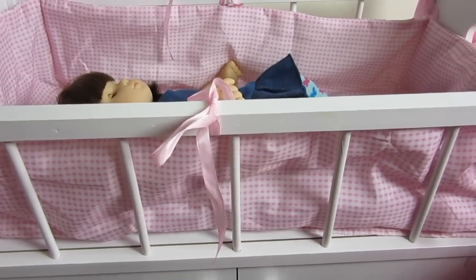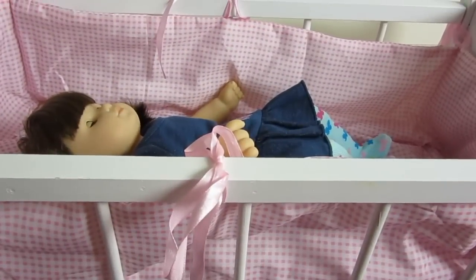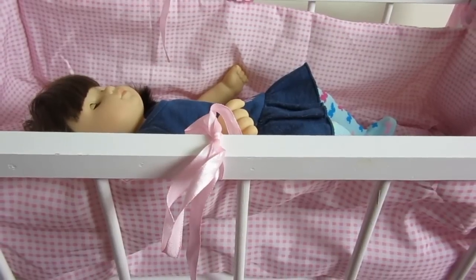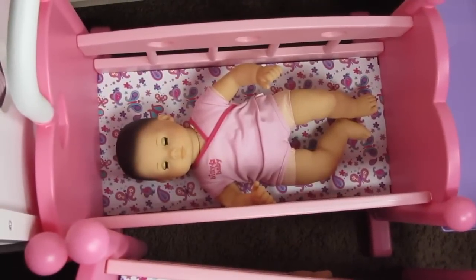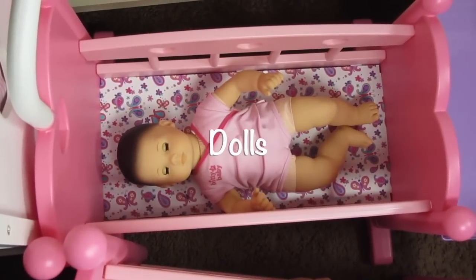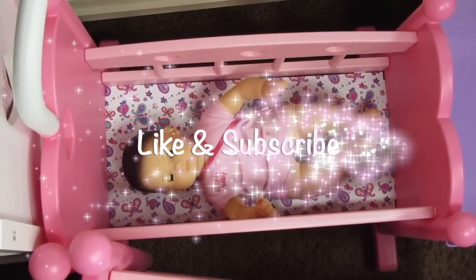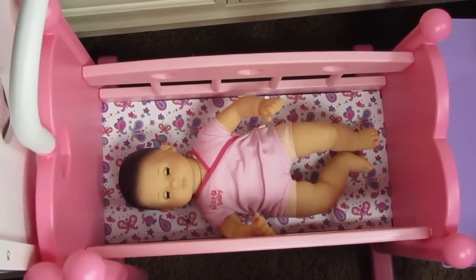That's my Biddy Baby collection and also my crib collection. If you guys want to see a more detailed video of the cribs or the babies, just let me know in the comments below. If you like this video, please type the word 'dolls' in the comments below. Don't forget to give us a like and subscribe and we'll make more videos. Thank you for watching. Bye bye.